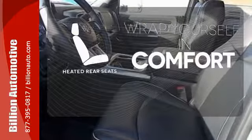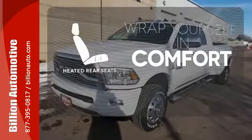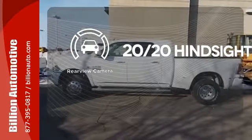Warm off the chills for all passengers with the heated rear seats. See objects previously out of sight with the rear view camera.